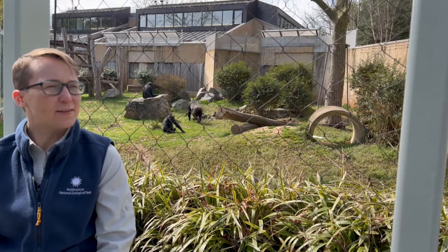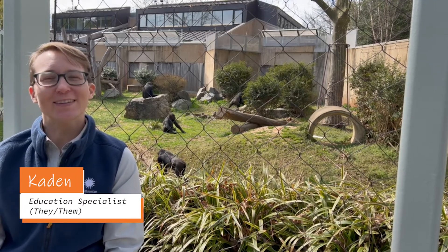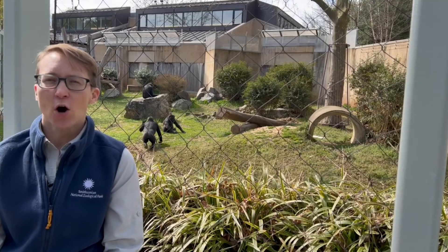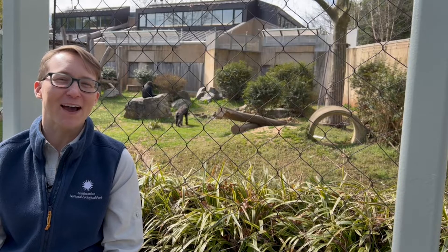I wonder, what does it mean to be endangered? Hi, I'm Caden. Welcome to Smithsonian's National Zoo and Conservation Biology Institute, where I've been wondering: what does it mean to be an endangered animal, and how can we help them? Let's go explore the zoo and find out — come on!